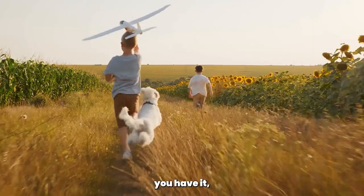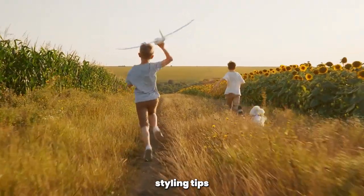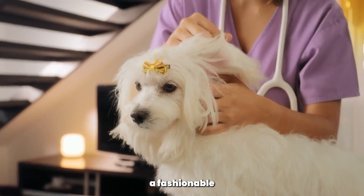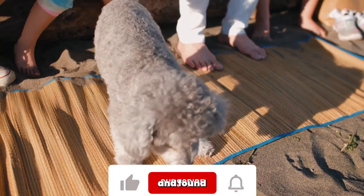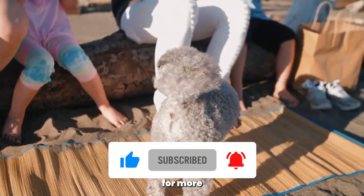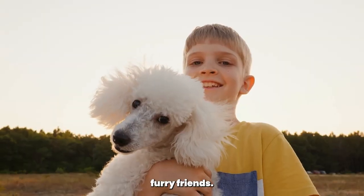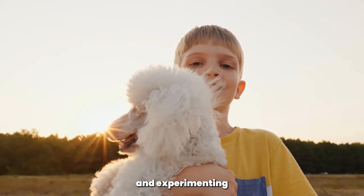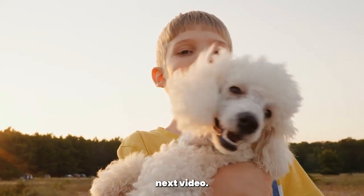And there you have it, poodle fashion enthusiasts. By following these styling tips and considering important factors like comfort, safety, and individuality, you can create a fashionable and unique look for your poodle. If you enjoyed this video and found it helpful, don't forget to give it a thumbs up and subscribe to the Poodle Club channel for more exciting content dedicated to our fabulous furry friends. Thank you for being a part of the Poodle Club family. Keep exploring and experimenting with poodle fashion, and we'll see you in the next video. Bye for now.